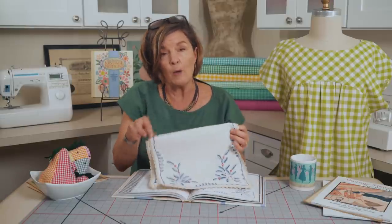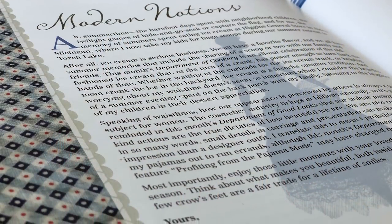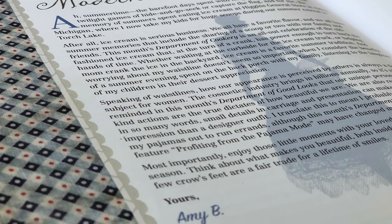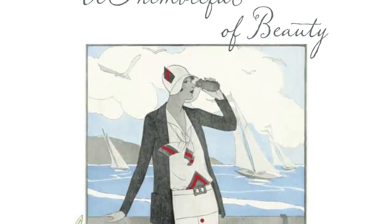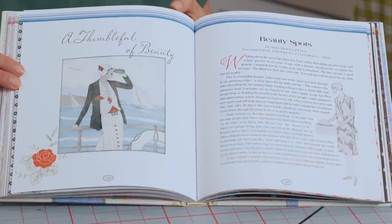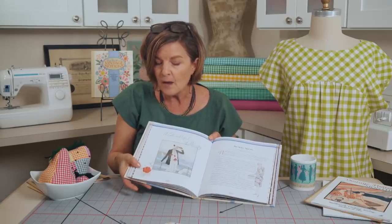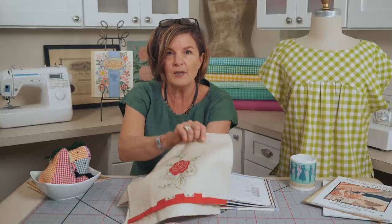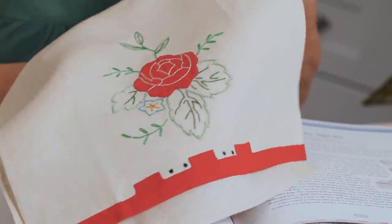Each chapter in the Vintage Notions book has a themed colorway, so this month we have blues and reds. Another fabulous piece of art in the book is an illustration we recolored — a beautiful view from the deck of a boat with sailboats in the background, reminiscent of taking the ferry to Mackinac Island in summer. In the corner there's an embroidered rose, which came from a little hand towel created with both appliqué and an accent of embroidery with a border along the bottom.